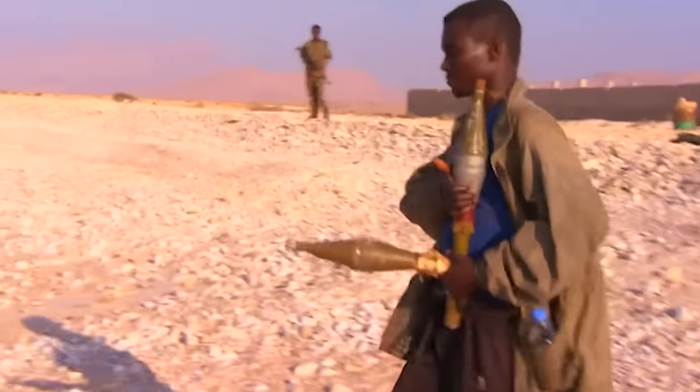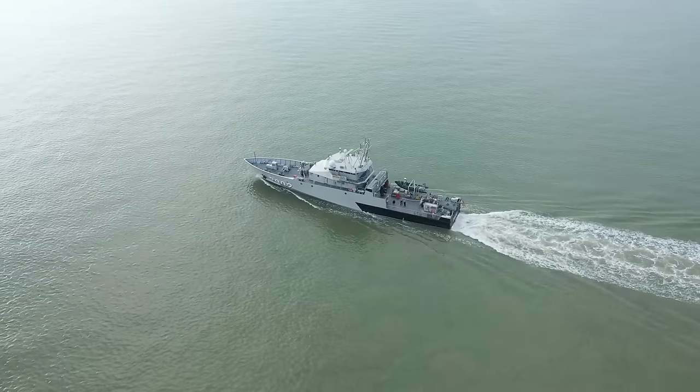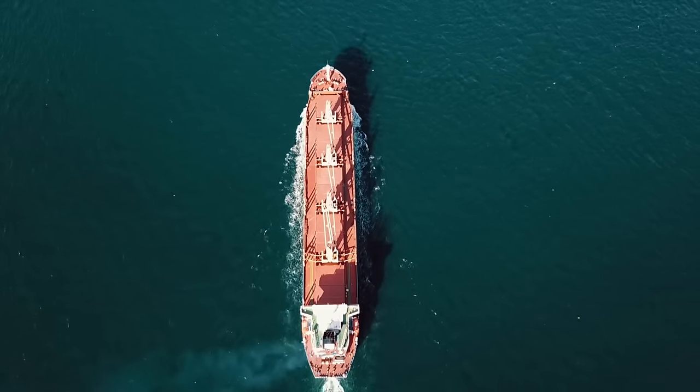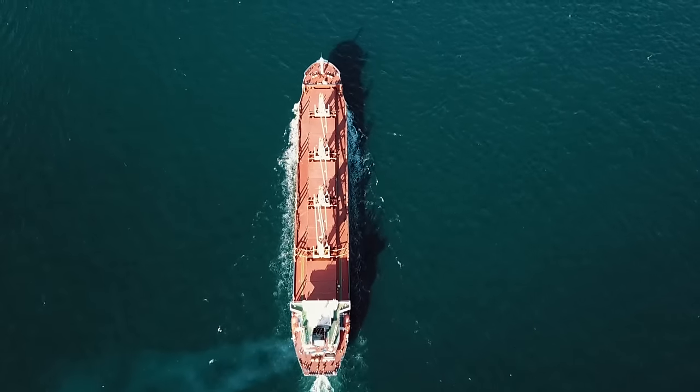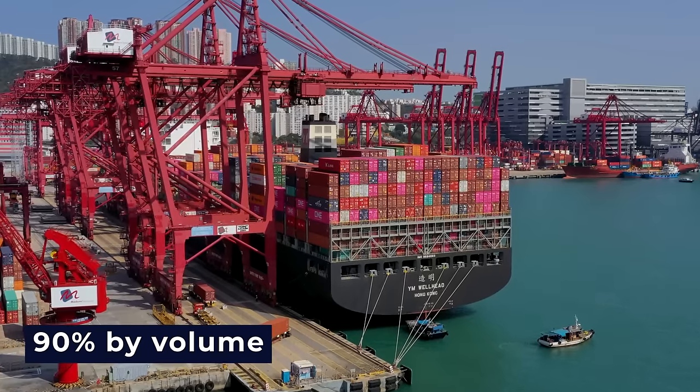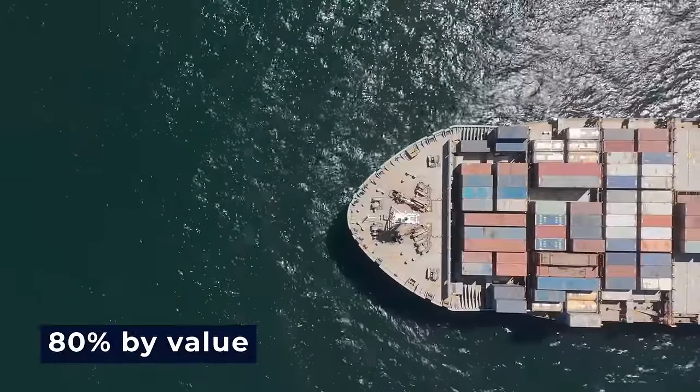These contemporary pirates are so audacious that they even engage naval ships and military helicopters in their attempts to evade capture. The routes they hang around are incredibly important for global trade, as around 90% of the world's trade by volume and 80% by value happens there.